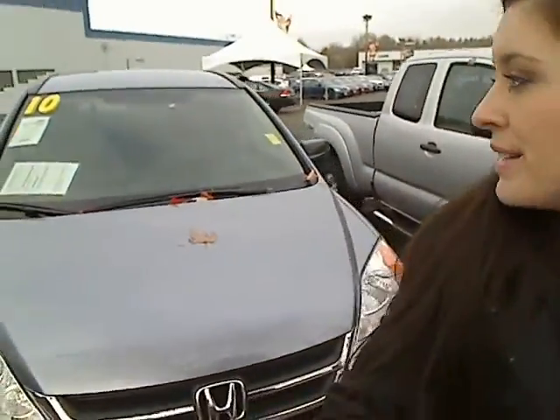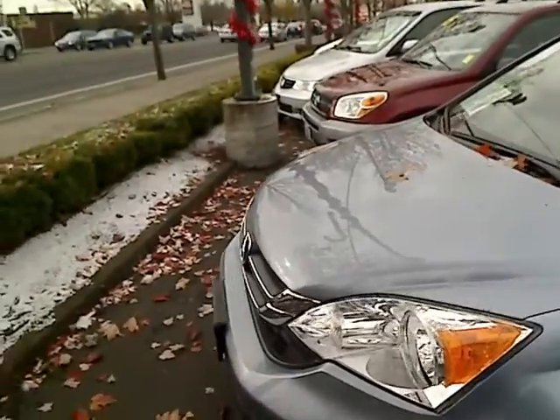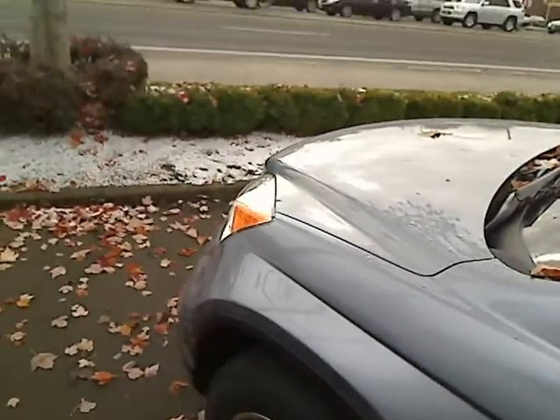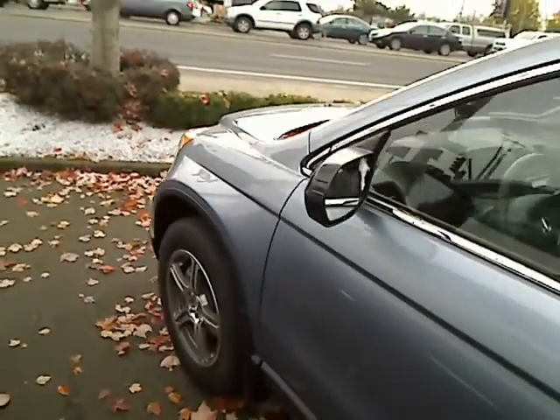Hey there, Desiree here at Car Subaru in Beaverton giving you a virtual walk-around tour. Right now we're looking at a 2010 Honda CR-V. This is stock number 110252A, as in alpha.